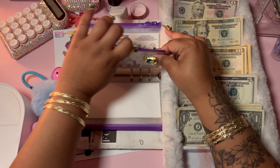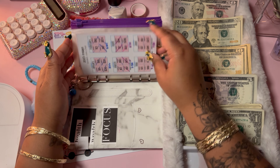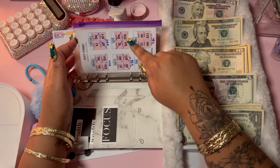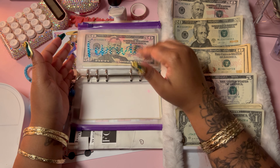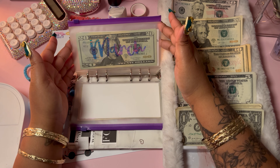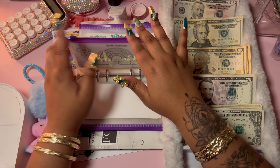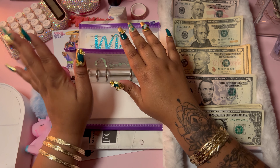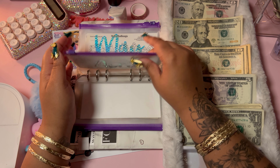The month of April is actually almost done. What's today? I have to look at my little calendar. Yeah, so I believe we have one more week to go for April.